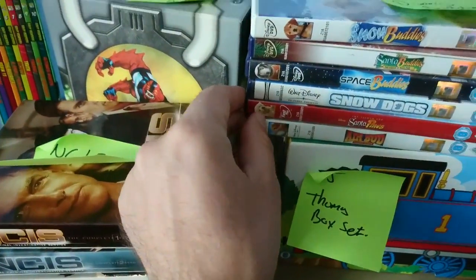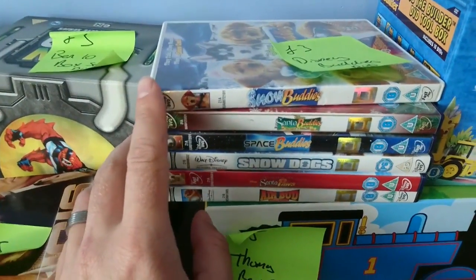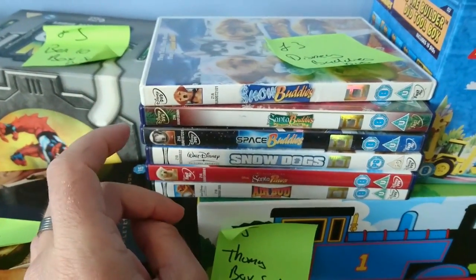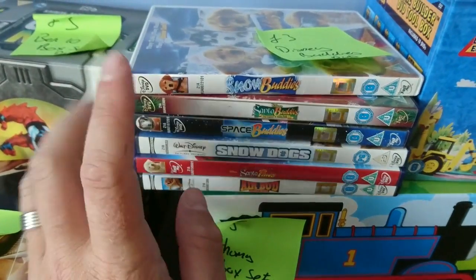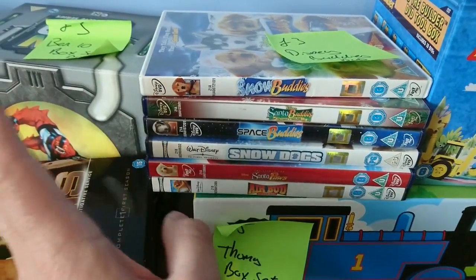I sold some of these a while ago — my wife wanted me to keep them, but I sold them all. So I found them again for three pounds. There are also some Disney codes inside, so we're probably going to keep them, but if we need the money one day, we'll sell them.